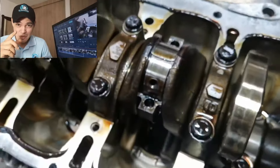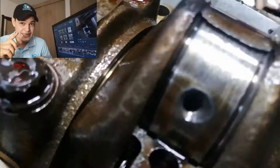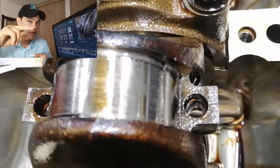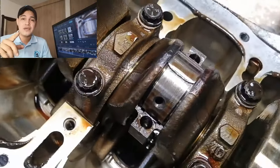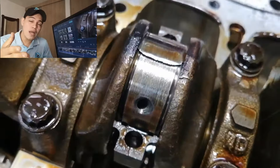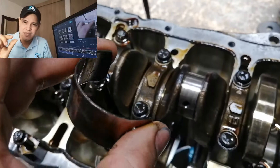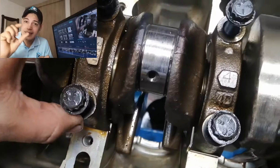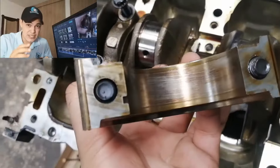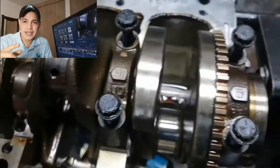Esta parte del casquete se ve negra, lo que indica temperatura elevada. Este es el pistón o la bancada del cilindro número 3. Los casquetes se encuentran uno sobre otro. Esta falla se produce por temperatura del aceite, ya sea por condiciones extremas de manejo o por viscosidad incorrecta del aceite. Al desmontar los casquetes se puede ver que uno estaba encima del otro. La biela comenzaba a brincar y causaba ese golpeteo. El casquete del cigüeñal también se ve muy rayado.